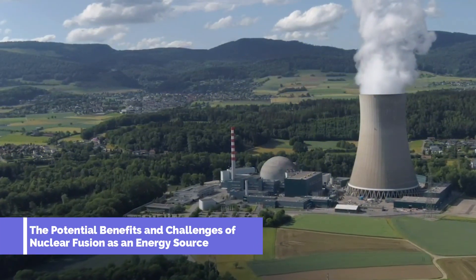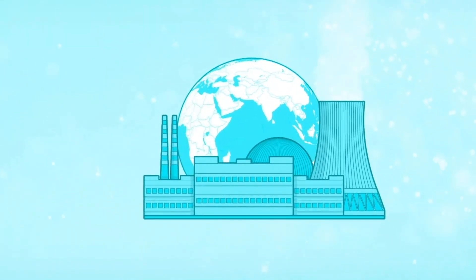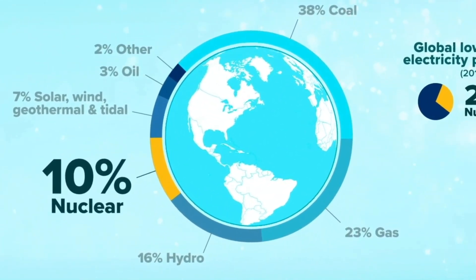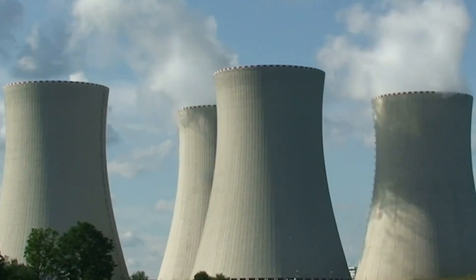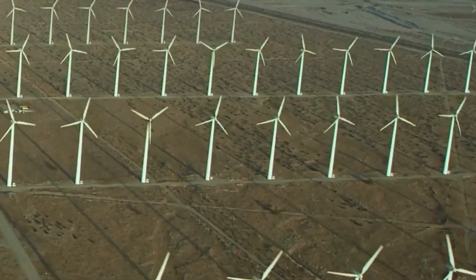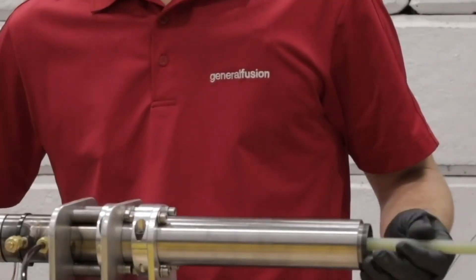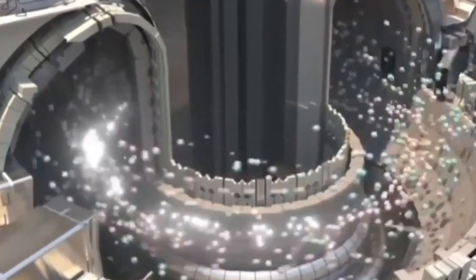Unlike traditional nuclear power, fusion does not produce long-lived radioactive waste and has the potential to be a nearly limitless clean energy source. Fusion reactions use hydrogen isotopes as fuel, which are abundant and widely available, reducing dependence on finite resources like fossil fuels. However, there are also challenges to overcome — the development of fusion reactors and the required infrastructure are likely to be expensive. Despite these challenges, the potential benefits make fusion an exciting and promising area of energy research.